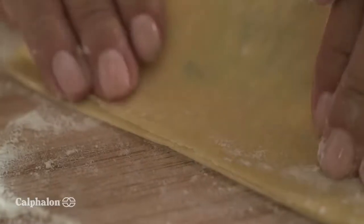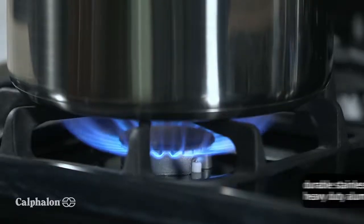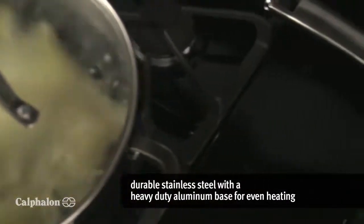That's why tonight, I'm sinking my teeth into spinach and ricotta ravioli with creamy marinara sauce. The aluminum base ensures I get even heating for consistent results.